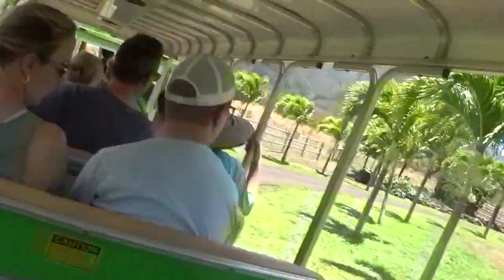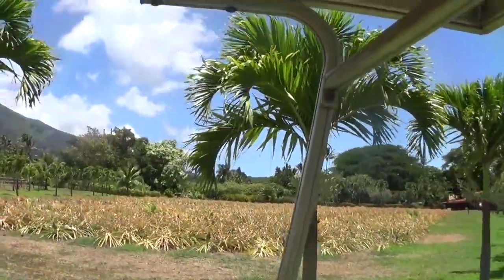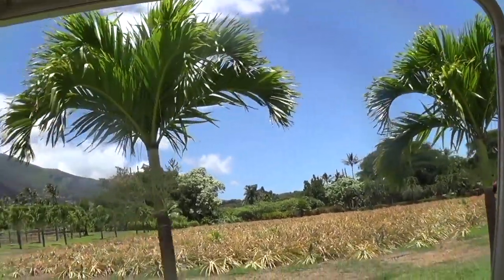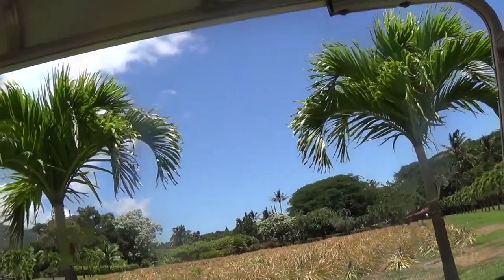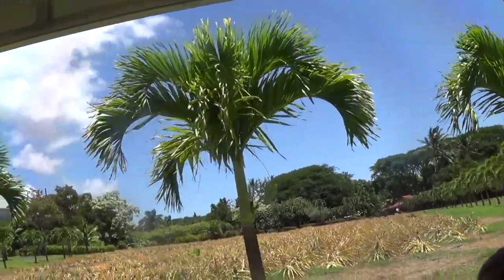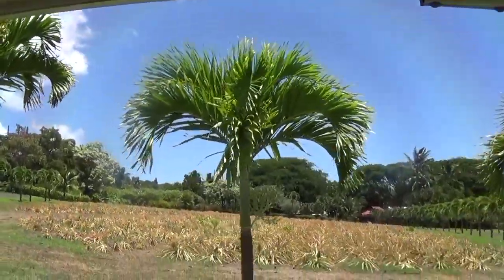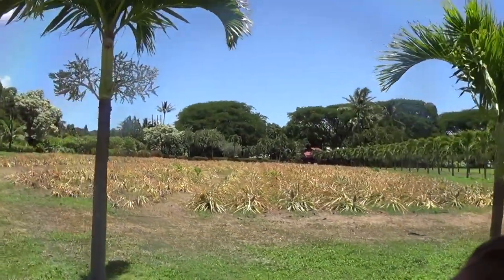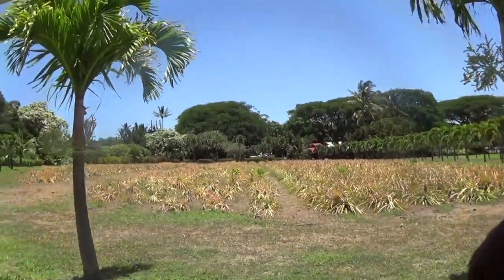Now looking at the right-hand side, you'll see our starting pineapple field. The Hawaiian word for pineapple is halakahiki. It's really easy to grow a pineapple. All you need to do is go to your local grocery store, purchase a whole pineapple, then cut that top spiky portion off, which is known as the crown. De-leaf that crown a little, then place it into a bowl of water.